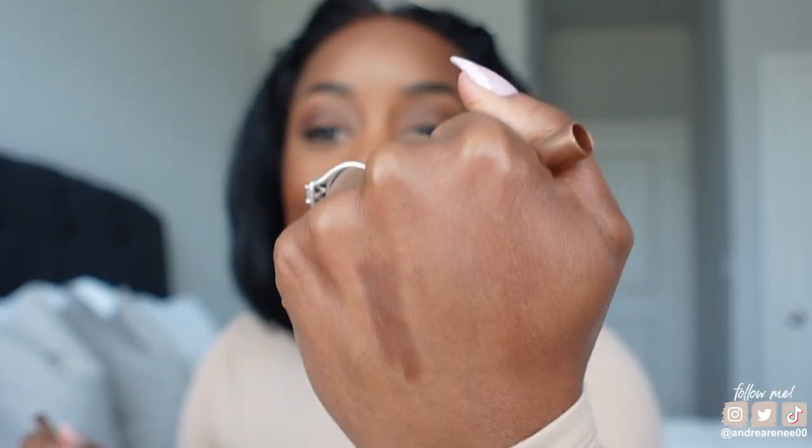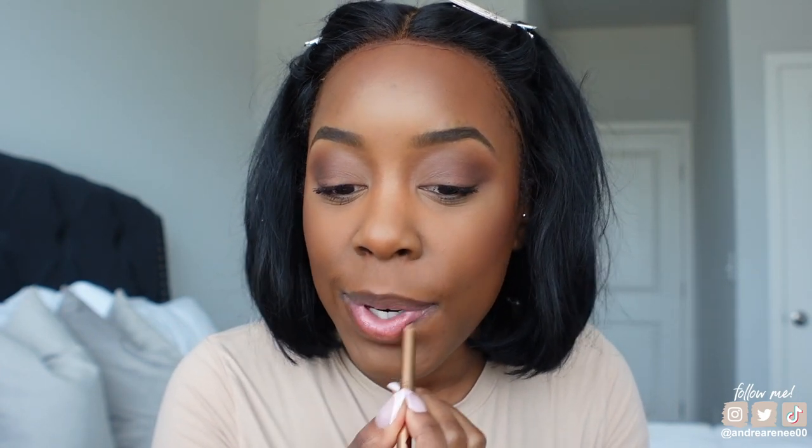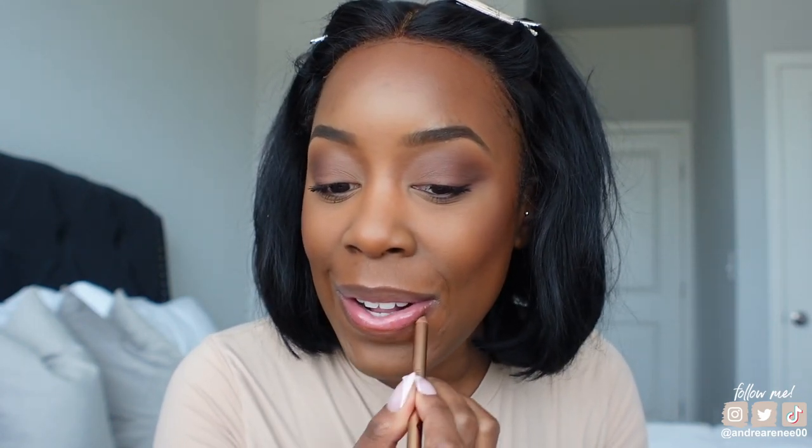Super cute! Let's do the Charlotte Tilbury Lip Cheat in the shade Foxy Brown, which is my holy grail lip liner. If you don't know, now you know — this is the best natural soft brown liner. Let me put a little swatch. I need to go sharpen it, but this is what it looks like. I'm just going to put this all over my lips.